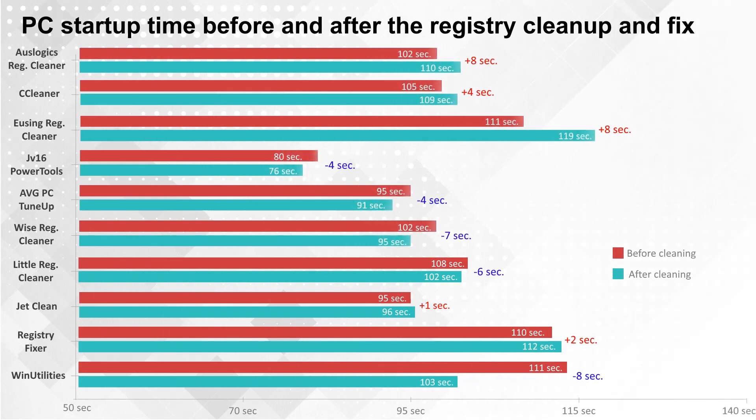Now I present you our test results together for easy comparison. And I say goodbye — if you found this video useful, please leave a like and subscribe.